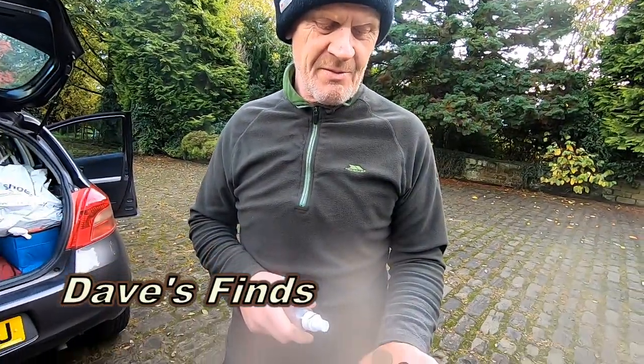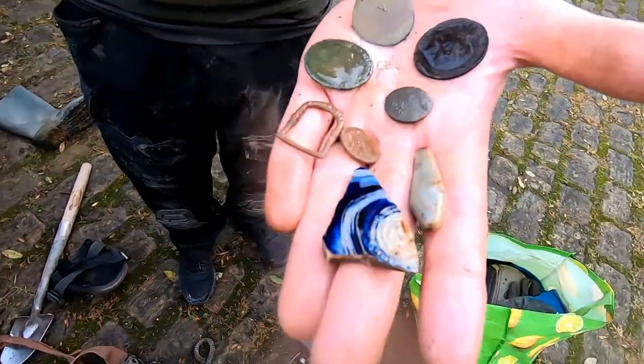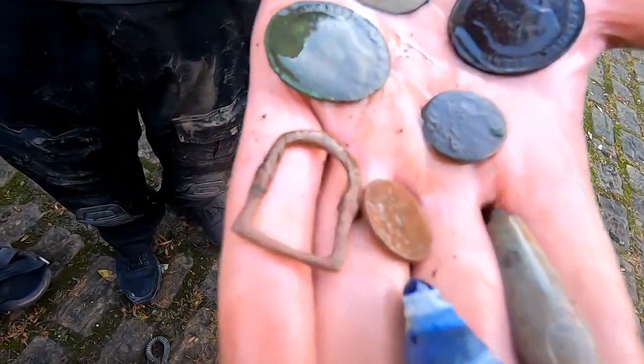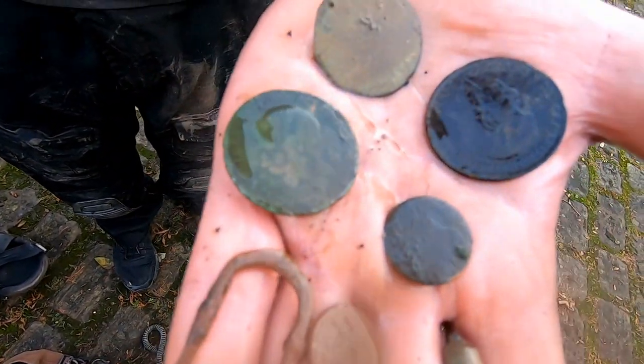He's had a few bits — have a look! A bit of pottery, that's a nice bit of pottery, 18th century that! Nice buckle, a couple of big coins!